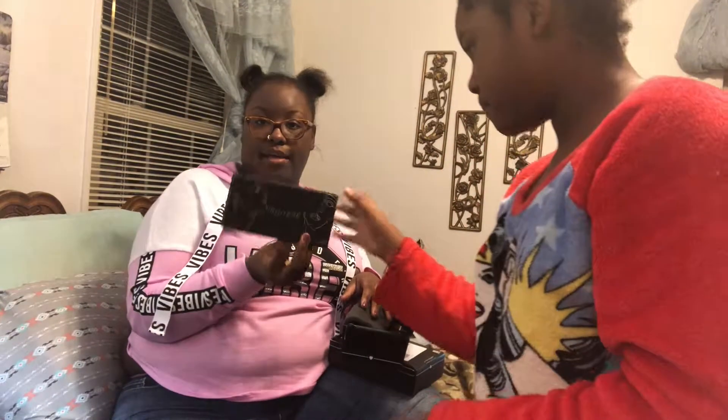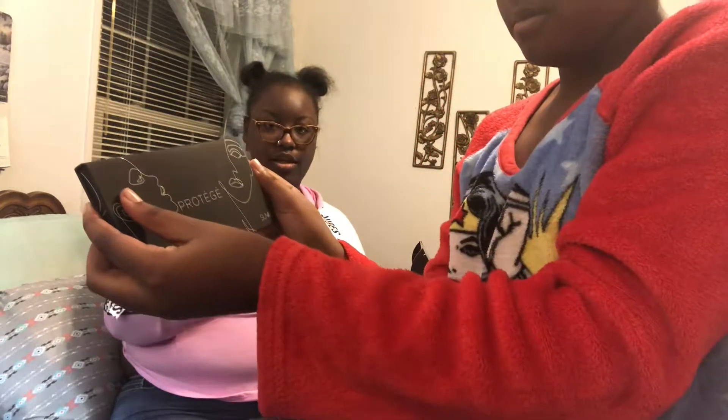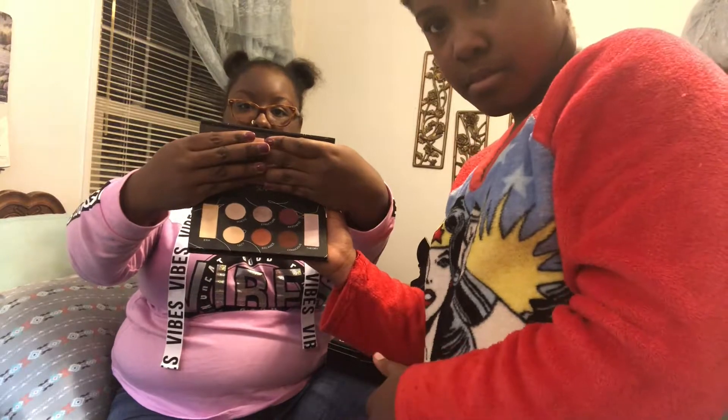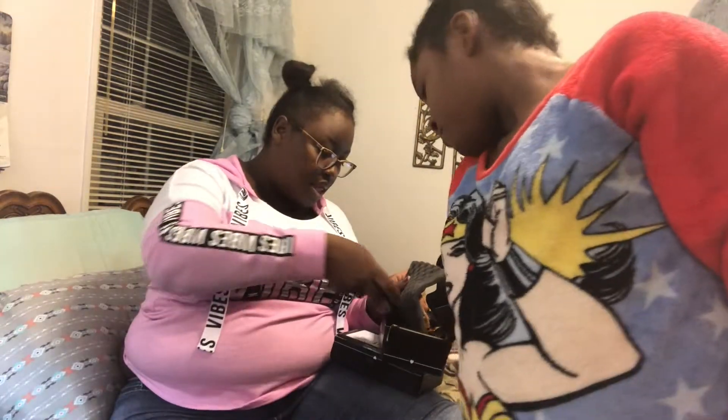And I got this makeup palette that is really pretty — you have to open it a certain way like this. And then this palette which is really, really pretty. That's what I got last month.